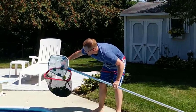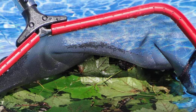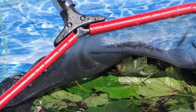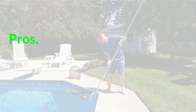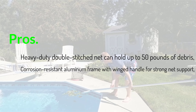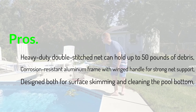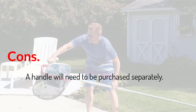The ProTuff Heavy Duty Pool Skimmer is very popular, and complaints are extremely rare. However, a handle is not included. ProTuff makes their own telescopic pole for pool skimmer use that is very strong, but more affordable alternatives are also widely available. Pros: Heavy duty double-stitched net can hold up to 50 pounds of debris; corrosion-resistant aluminum frame with winged handle for strong net support; designed both for surface skimming and cleaning the pool bottom. Cons: A handle will need to be purchased separately.